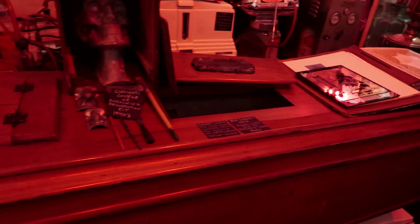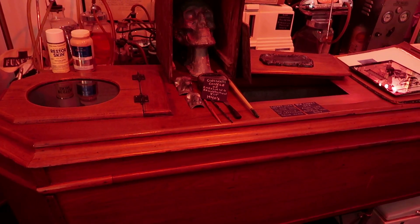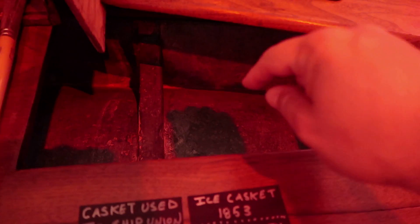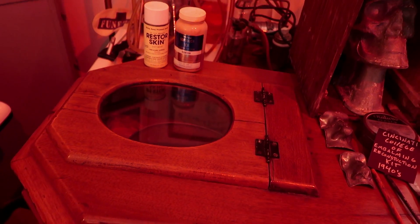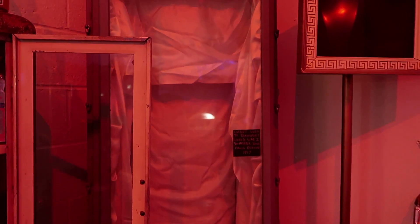Look at this casket — it was used to ship a Union soldier home from Gettysburg. There's metal inside, so you'd put the soldier under the metal and place ice on top to keep the body preserved. You can actually look in and see where their face would be. Likewise, this coffin was used to ship World War One soldiers home from battle — it seals very tightly to preserve the body.